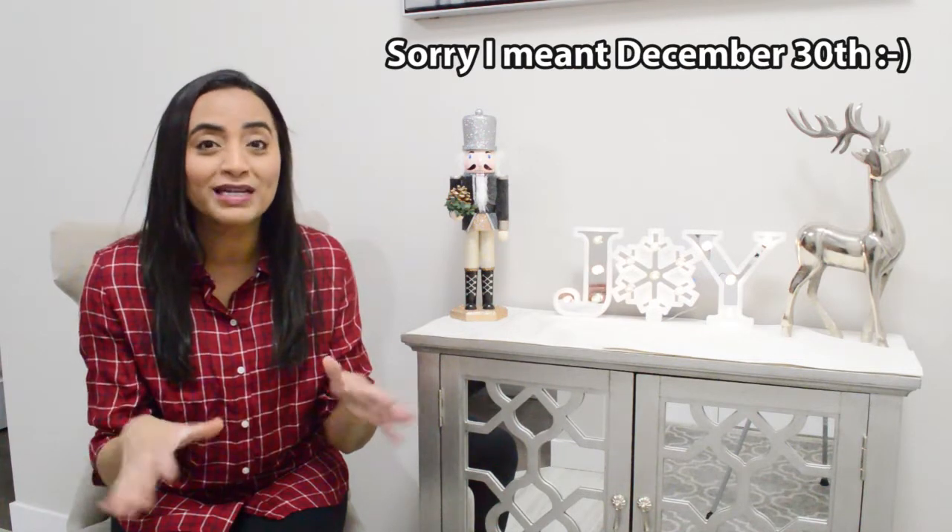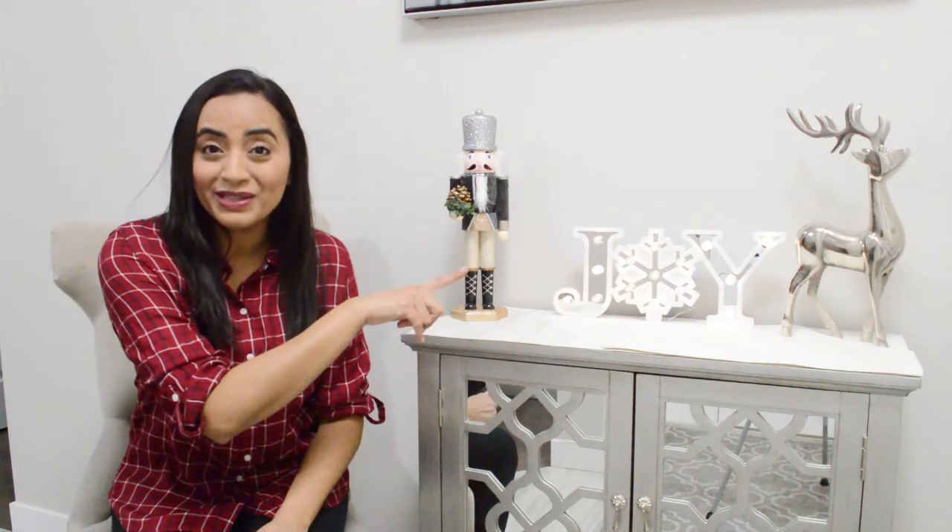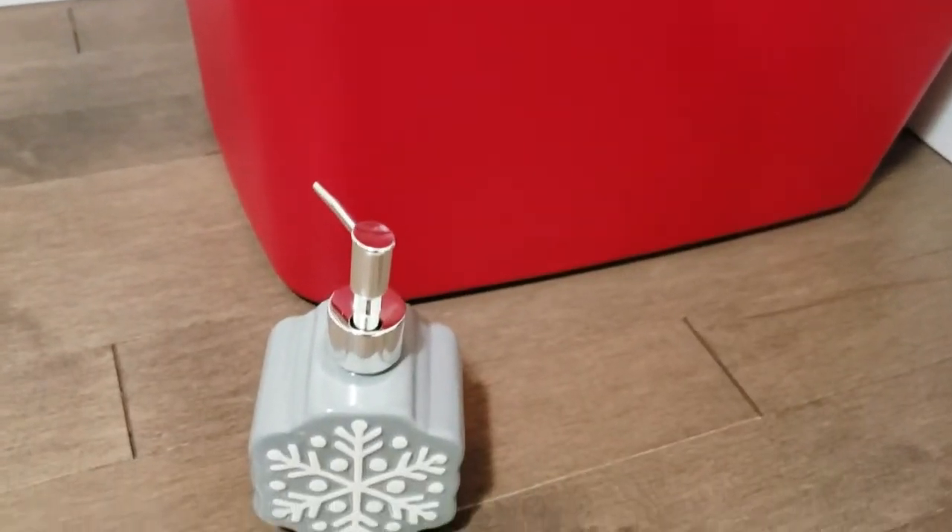Walmart here had everything for 50% off. It's still 50% off and I'm filming this on the 30th of January. I'm going to post the regular and sale price somewhere on the screen. I'm going to film this haul in a different style so let me know how you like it.